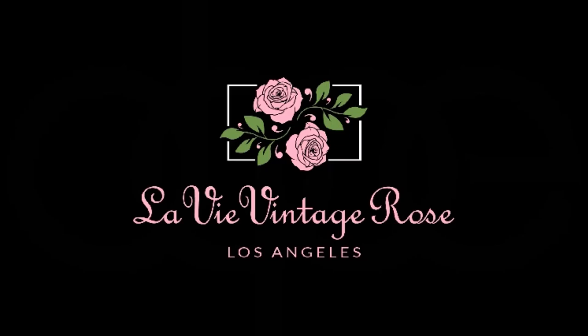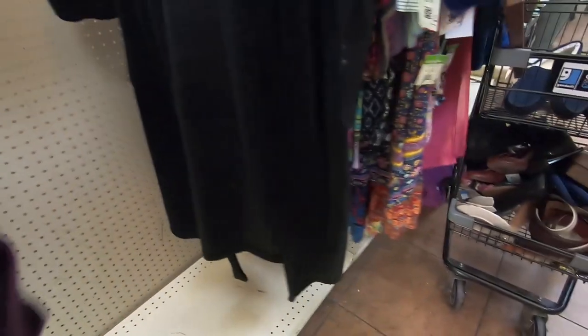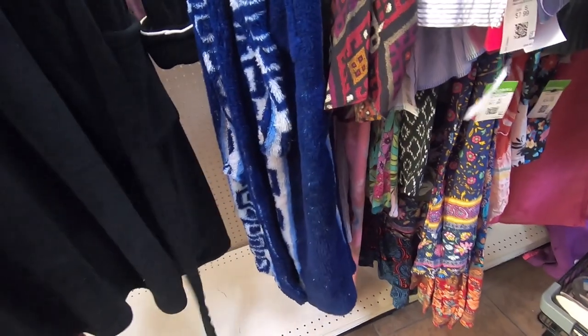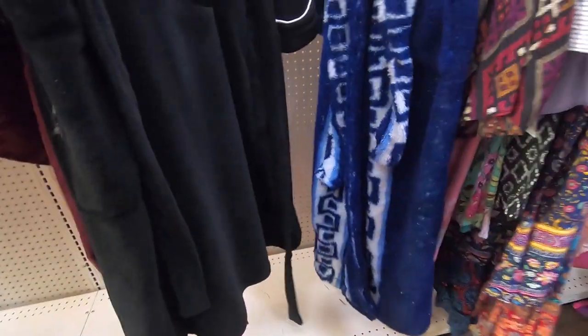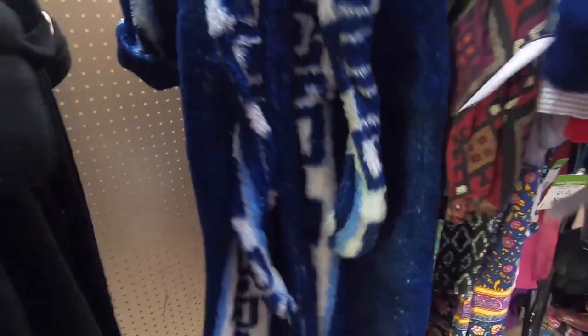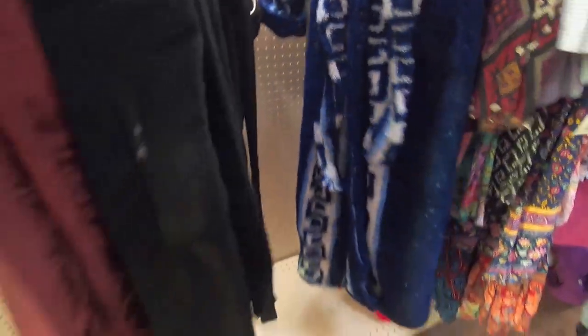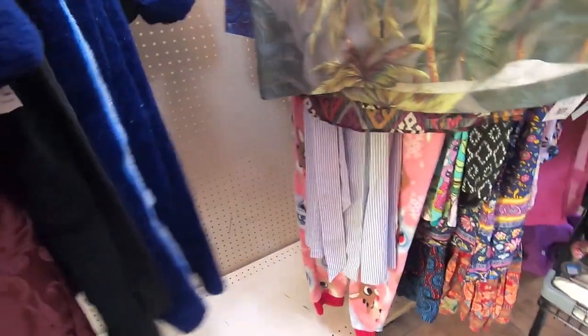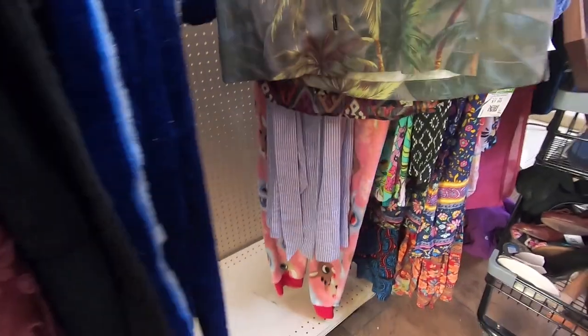Welcome to my channel La Vie Vintage Rose. This video is a hot mess and there's a lot of reasons why. I'm going to go into how it is to make videos for YouTube — it's actually pretty difficult. I have my GoPro on over here and the angle is not correct. I don't know how people would know if the angle is correct, but apparently there's a way because everyone else is able to make their videos.